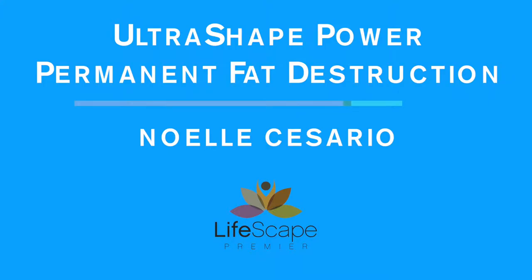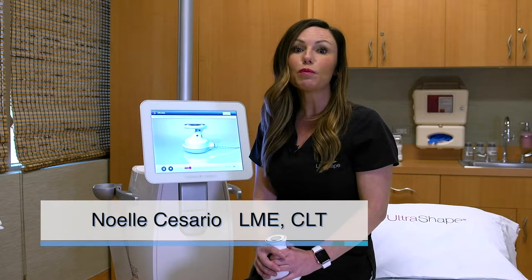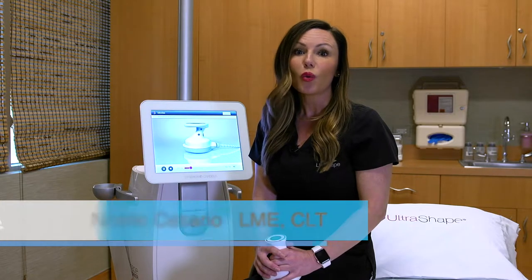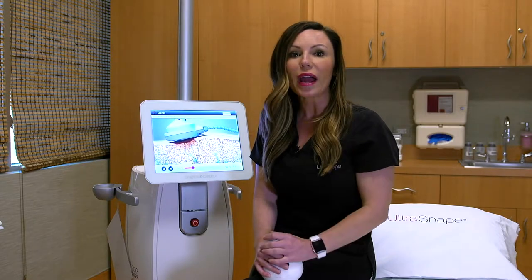One of the most common questions I get asked is if we offer the CoolSculpting procedure. The simple answer to that is no — we offer something much more effective. Let me tell you the top three reasons why our patients prefer the UltraShape Power fat destruction procedure.